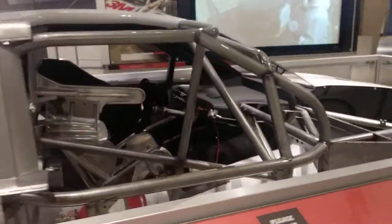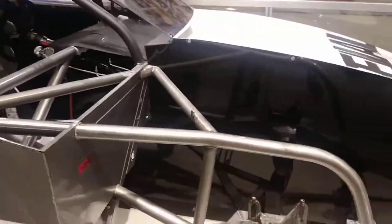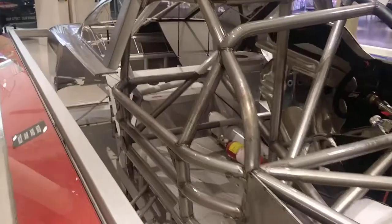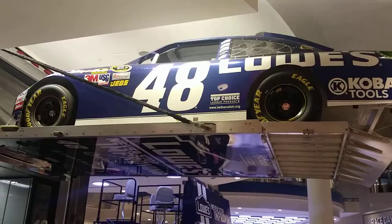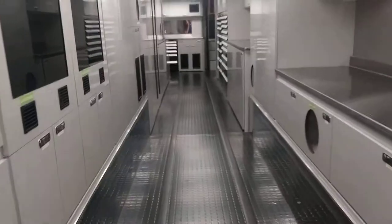And here's inside of a NASCAR — you got the real cage. And there's the back here.